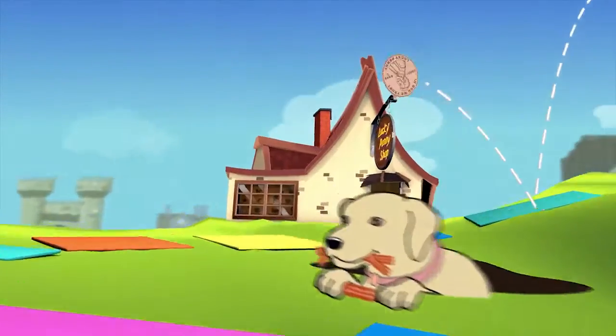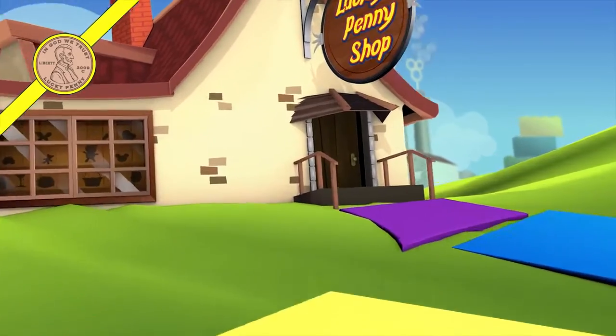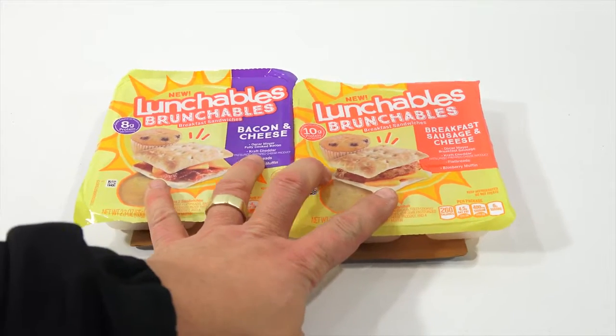You are now watching a Lucky Penny Shop product feature. Hey, it's Lucky Penny Shop, and you're not going to believe it.